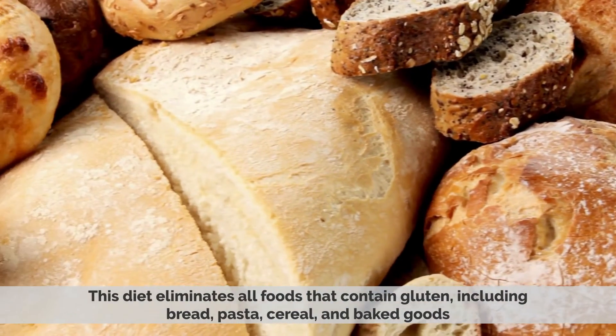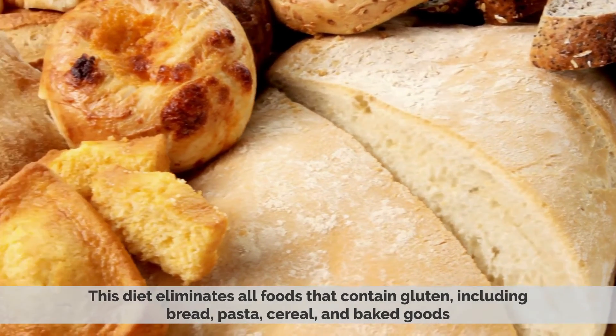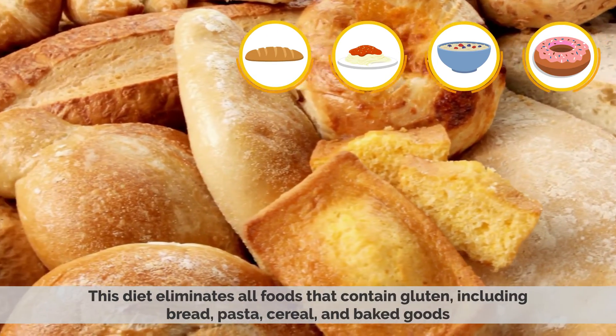This diet eliminates all foods that contain gluten, including bread, pasta, cereal, and baked goods.